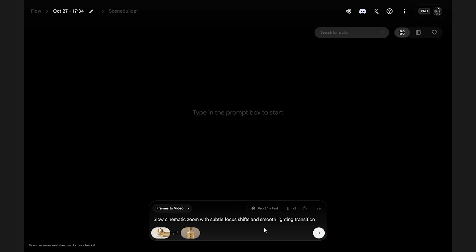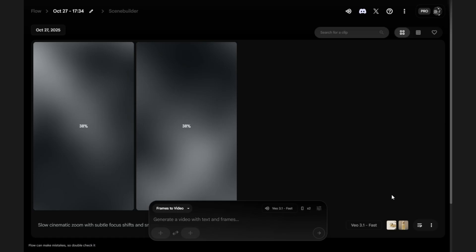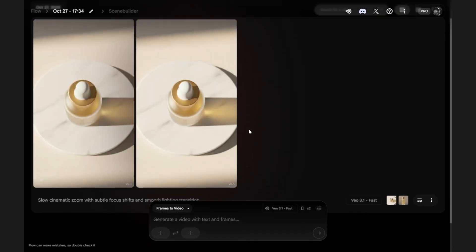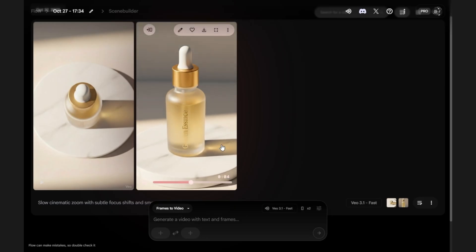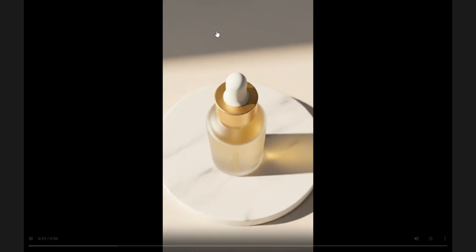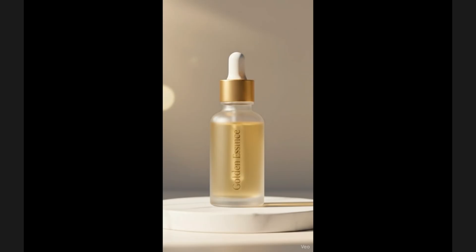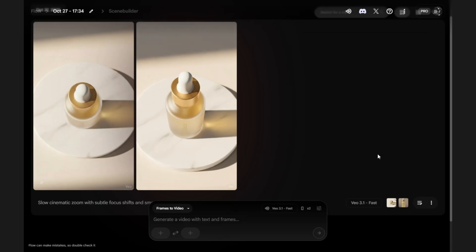Step 5: Generate and preview. Click generate and watch Veo produce a seamless, high-quality 6–8 second reveal. If needed, tweak your prompt for lighting or motion adjustments. And that's it — from two images to a professional-looking skincare ad in minutes. With Veo 3.1, your ideas can become polished, on-brand video content fast, without a production team.